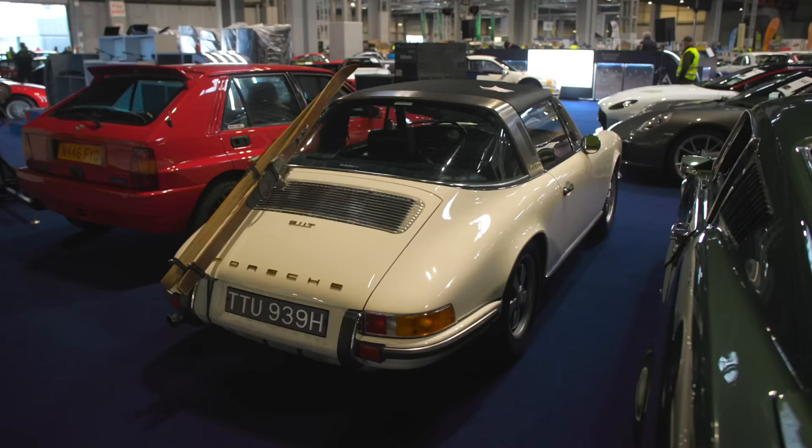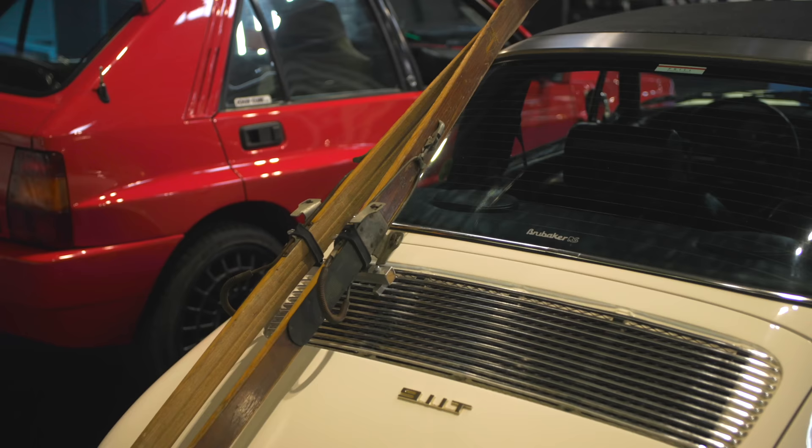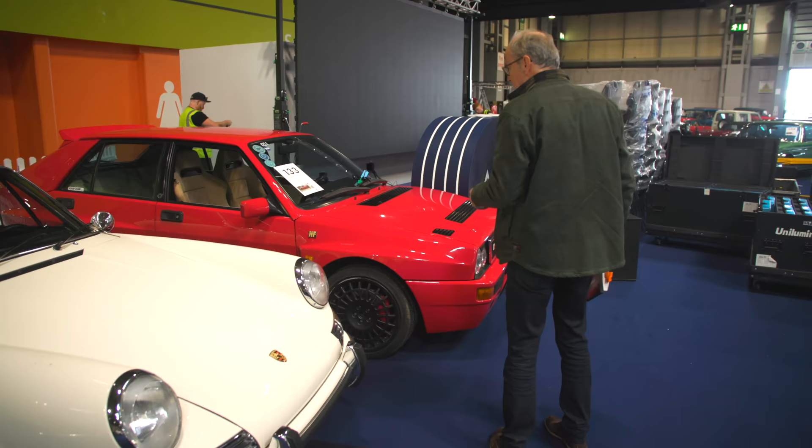A lovely 1970 Porsche Targa with skis on the back — it's got a ski rack and the soft Targa roof that rolls up rather than a hard version. And a Lancia Delta Integrale as well — my goodness, £68,000 to £78,000. Maybe I should have kept mine.